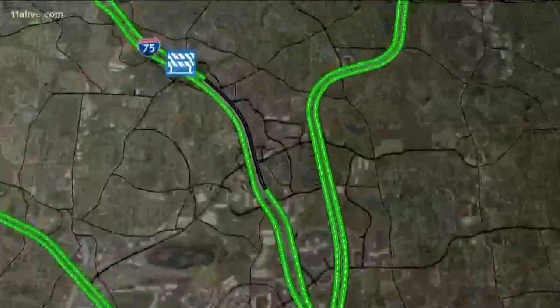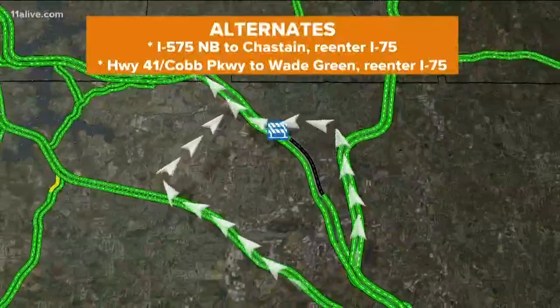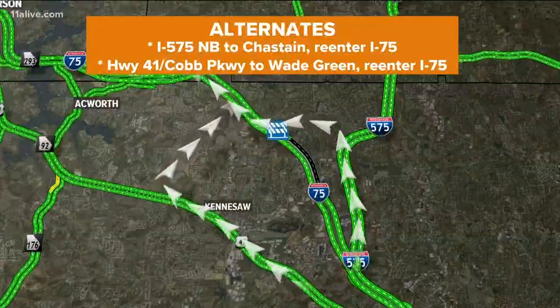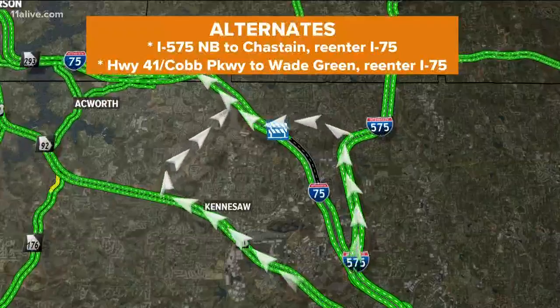You're definitely going to want an alternate. Again, 75 northbound right up at Chastain Road — you see the black indicating that they do have the road shut down. Now there are several ways to get around this. Just take 575 North over to Chastain. You can just swing over and reenter 75.